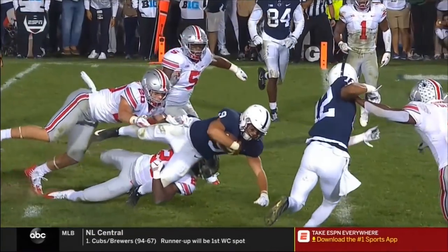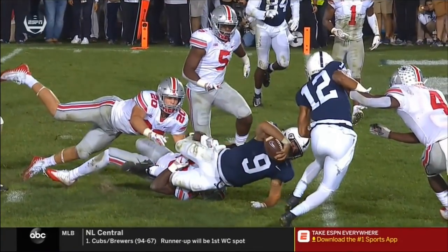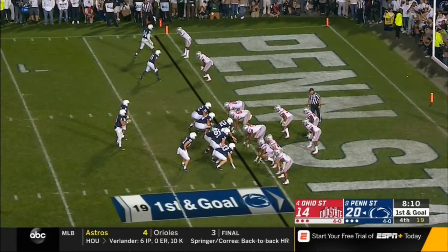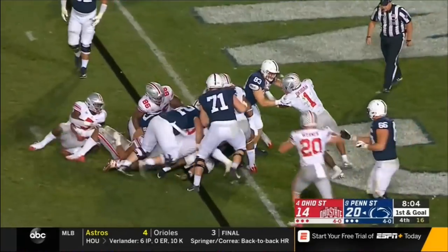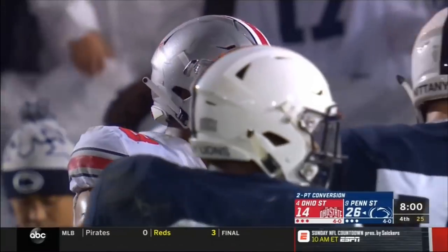Keep it going, guys. The ball is short — runner's elbow is down with the ball inside the one-yard line. Penn State's ball. Two tight ends — Sanders is the back. Wouldn't bet against a keeper. Sanders fights, pushes — no good by Sanders. Trying to make the lead 14 with exactly eight minutes to play.